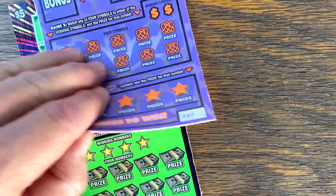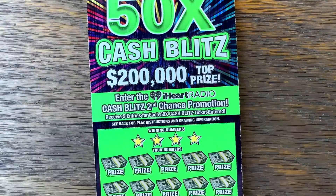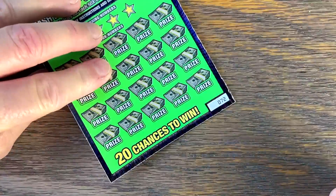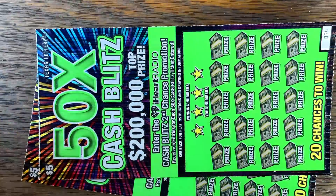Two of the $5 cash games, 37 and 38, and the end of the roll of the $5 50 Times Cash Blitz — 72 all the way through 75. So let's see if we can't start the day with a nice big huge win on 50 Times Cash Blitz.